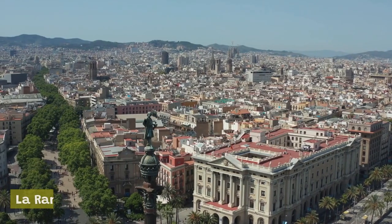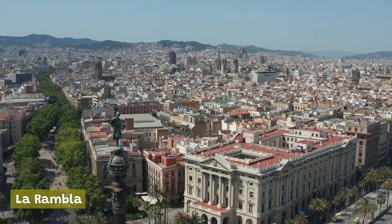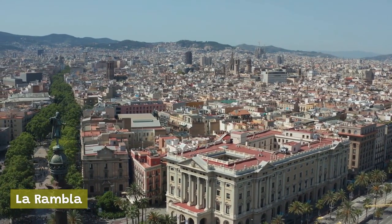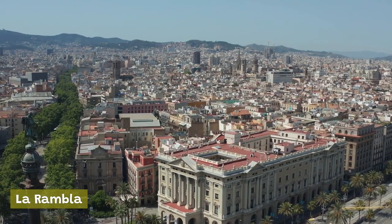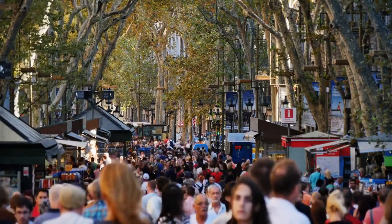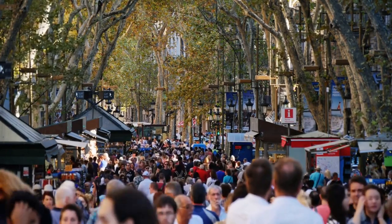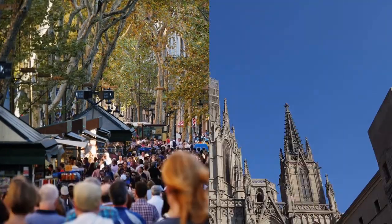La Rambla: a bustling pedestrian street that runs through the heart of Barcelona, La Rambla is a must-visit destination for anyone looking to experience the energy and vibrancy of the city. It's lined with shops, cafes, street performers, and flower stalls, making it a lively and entertaining place to stroll and people watch.